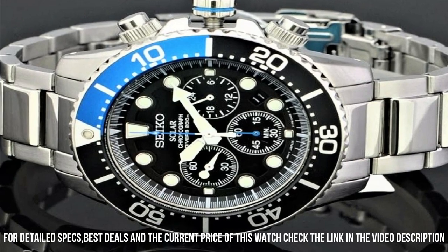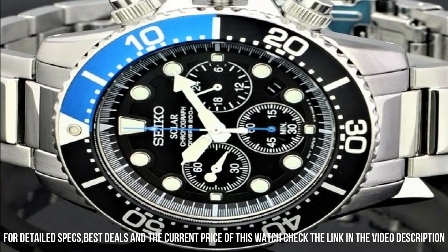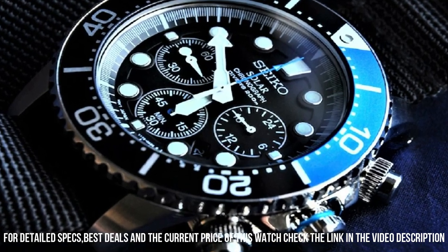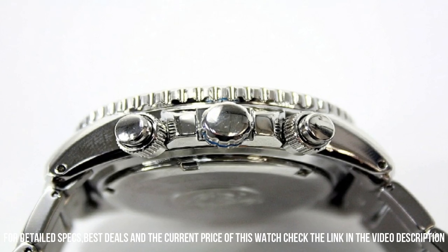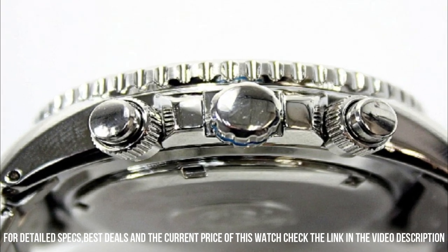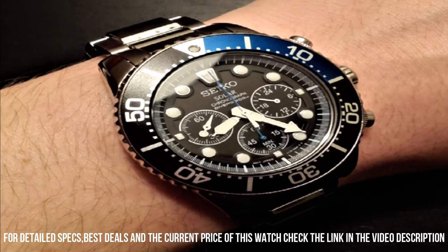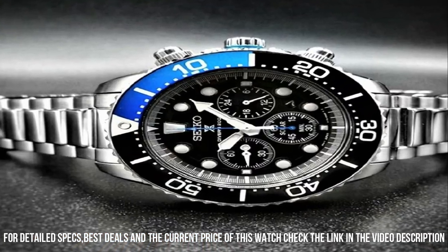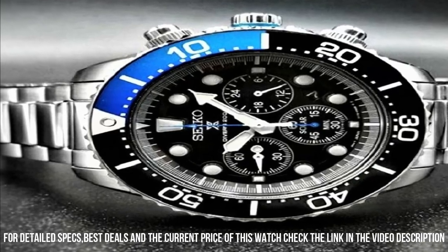Display type: analog. Fold over clasp with double push button. Case material: stainless steel. Case diameter: 44 mm. Case thickness: 14 mm. Band material: stainless steel. Band size: men's standard.